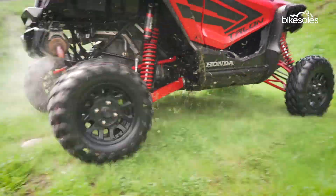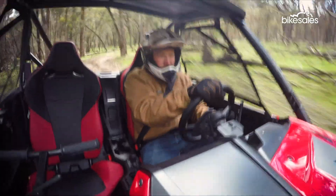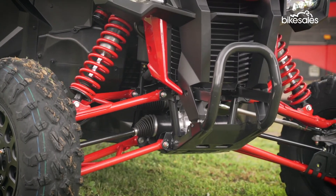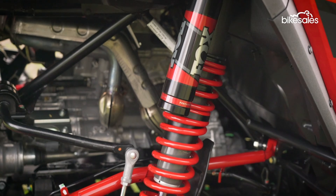The bump absorption and high-speed stability are out of this world, but without losing that real seat-of-the-pants fast-twitch sensation that is the segment's trademark. The suspension travel is incredible, with 430mm at the front and a whopping 510mm at the rear.